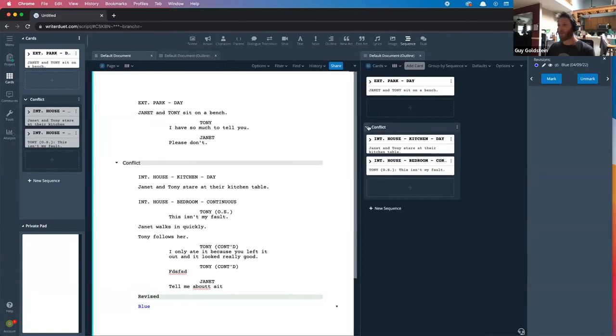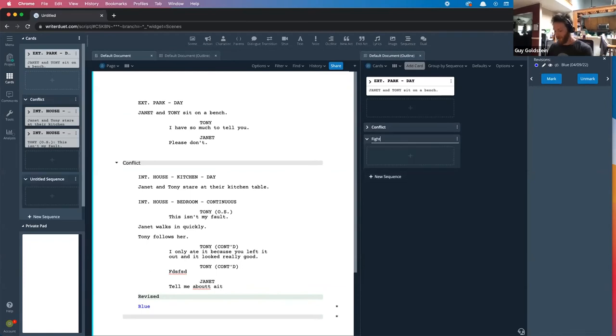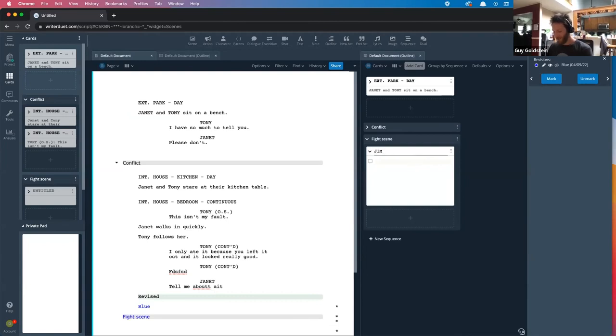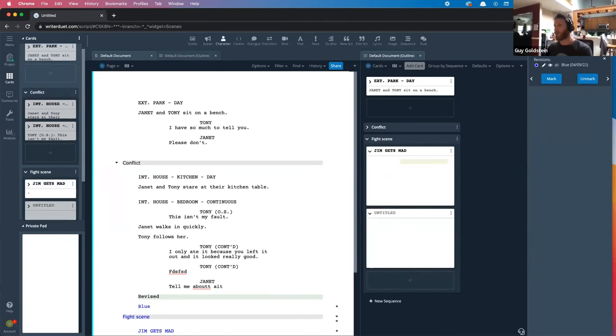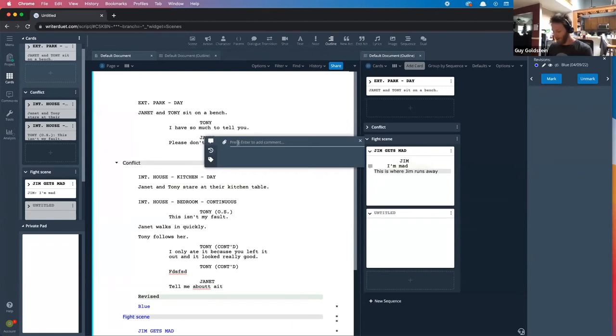If you want to organize into sequence sections, you can collapse those and have a new sequence, like a fight scene. You can write directly in your outline as well — actually write your script there if you wanted to. There are also outline lines that don't appear in your script, just notes to yourself throughout. Comments work both in the outliner and the script itself, and they're collaborative so you can share with others and have them write notes to you.